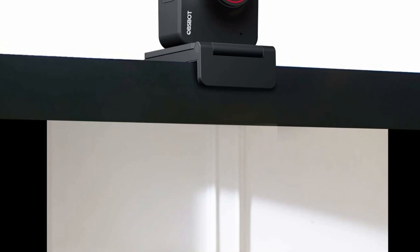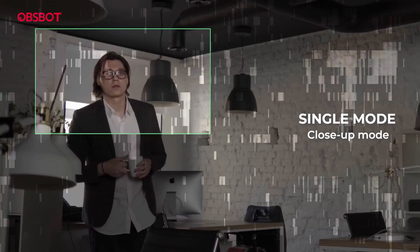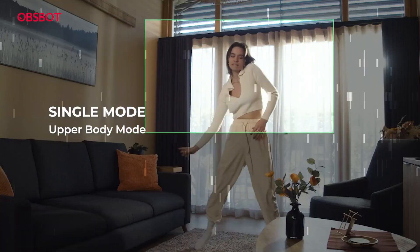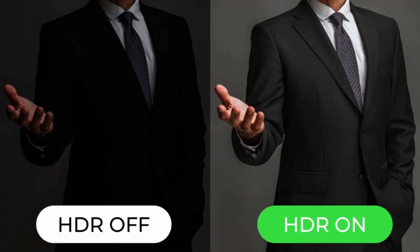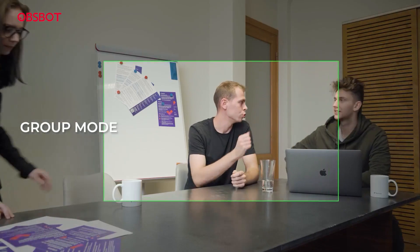Our 4K webcam with advanced AI framing function tracks your movements with precision and creates seamless zoom transitions. The intelligent autofocus ensures your face is always in focus, no matter where you are in the room. With 4K resolution, our webcam delivers stunningly lifelike visuals that capture every detail.